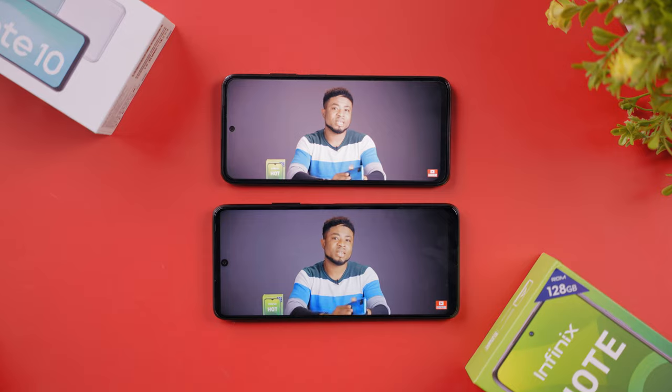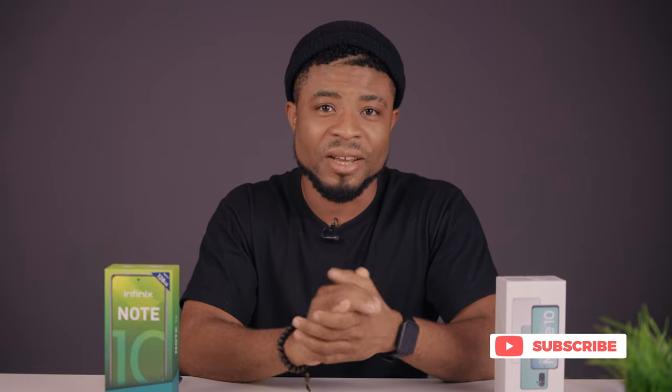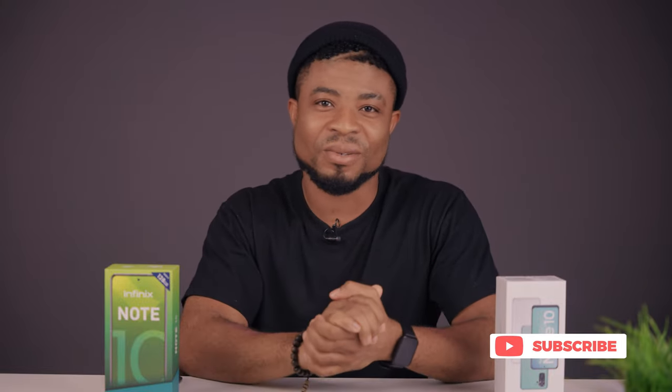What do you guys think? Let me know in the comment section below, also hit that like button, subscribe and share as someone might find this video helpful on your timeline. Thanks for watching and I'll catch you in the next one.